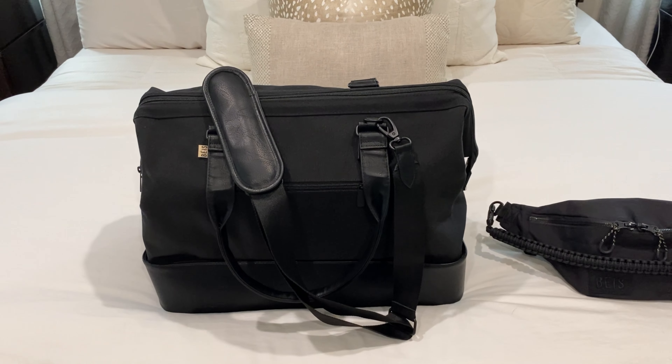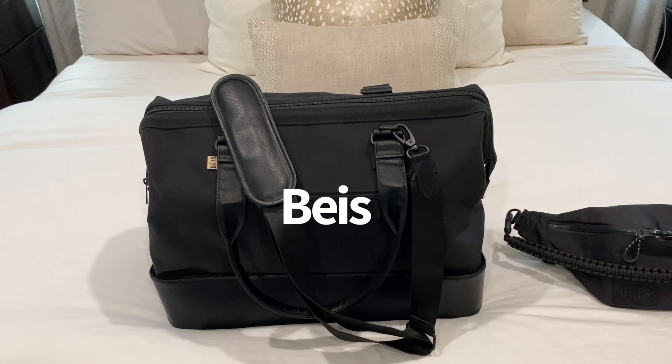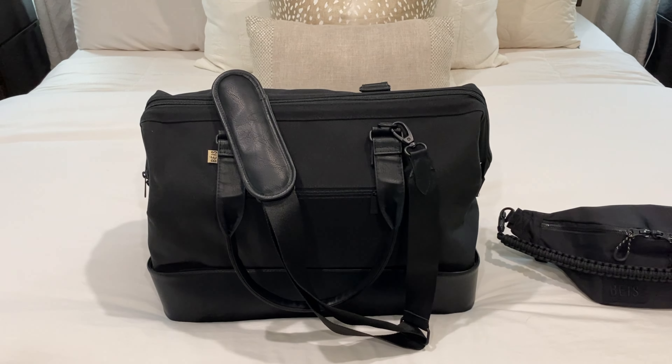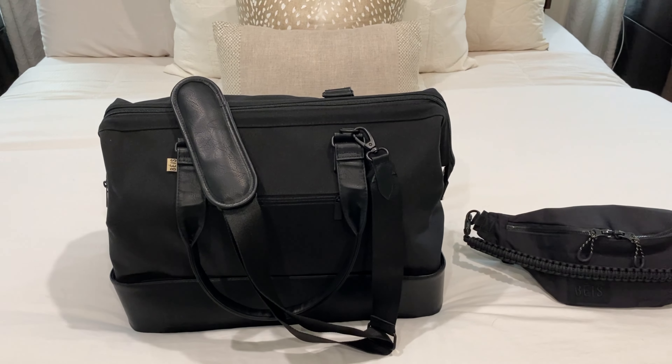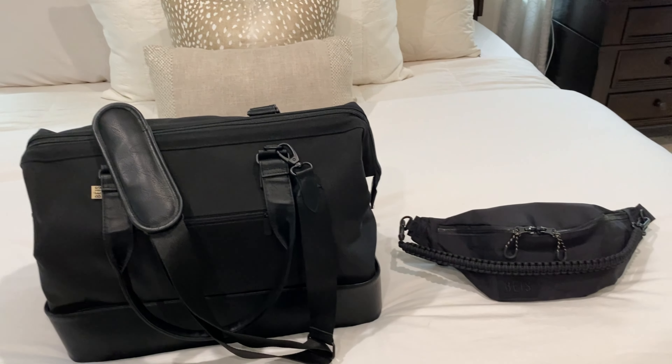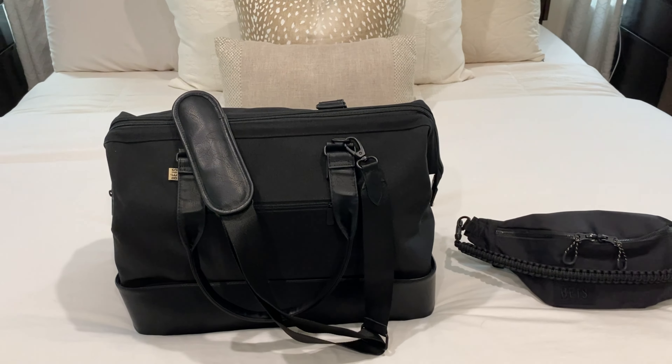Okay, so let's get into the bags. They are by BASE. I do think BASE makes amazing travel bags, so definitely check them out if you're going somewhere and you're looking for good luggage, carry-on bags, fanny packs, whatever — check out BASE.